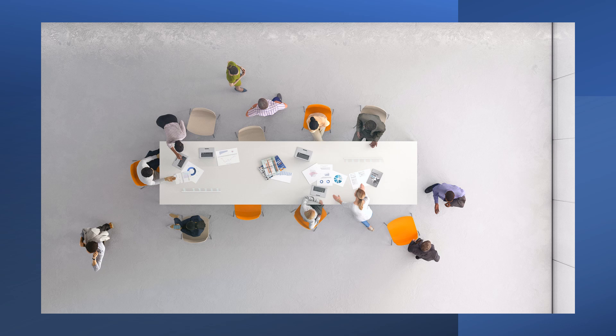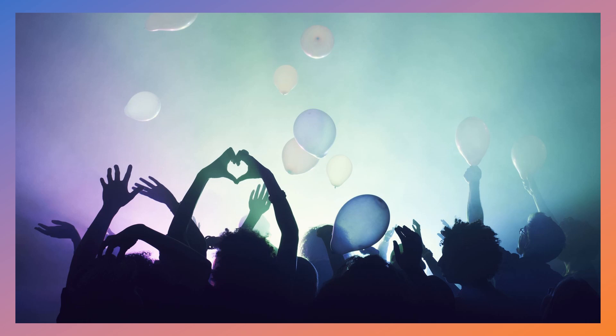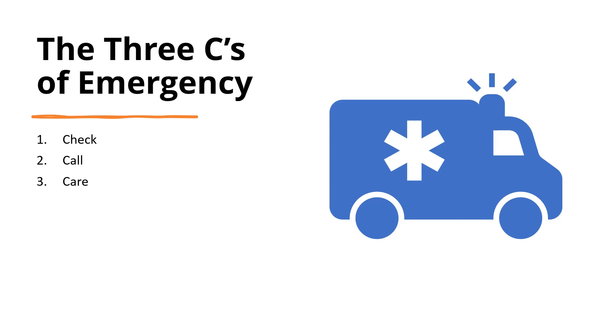Whether you're at home, in your office at work, working out, or at an event that you're enjoying, the three C's of an emergency are: Check, Call, and Care.